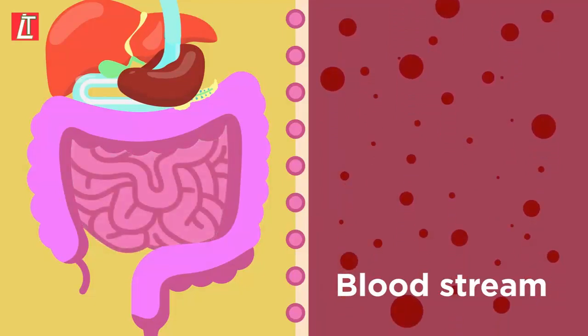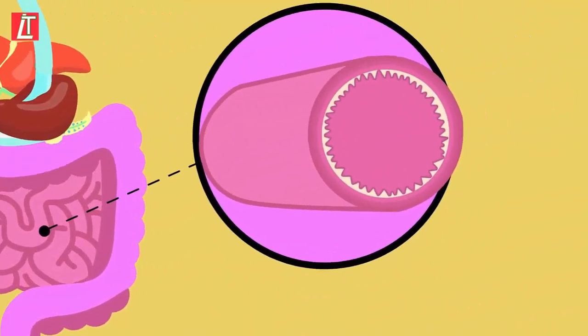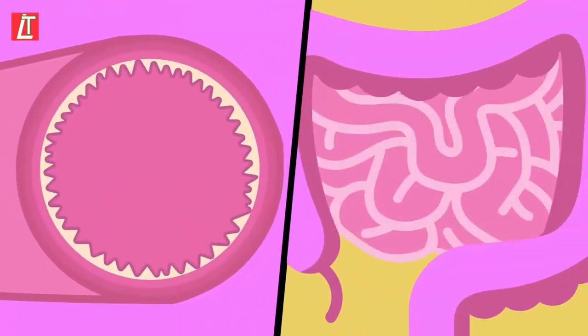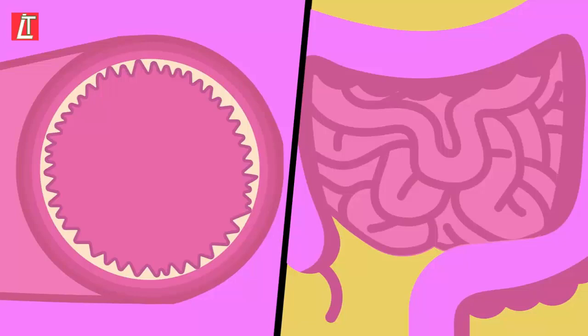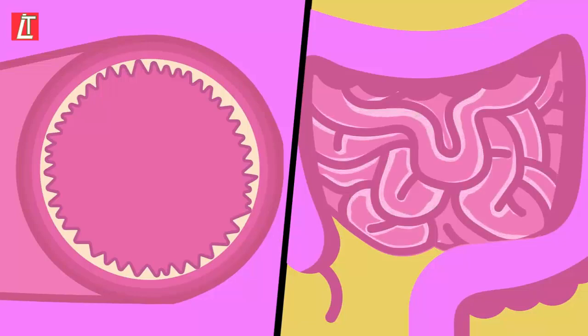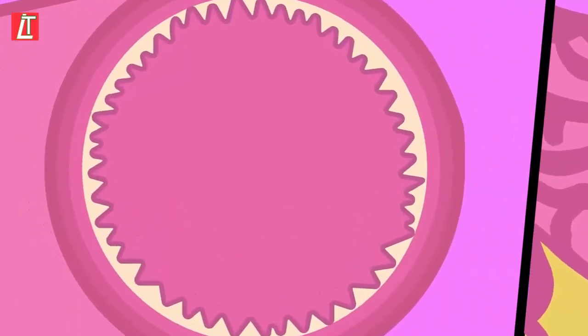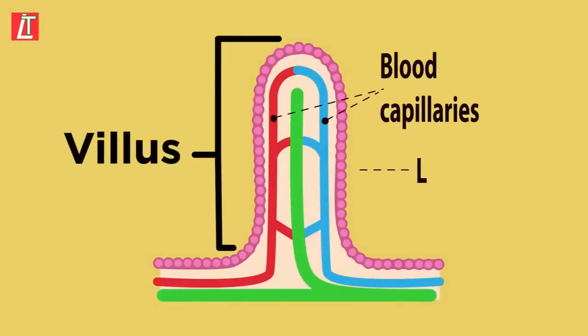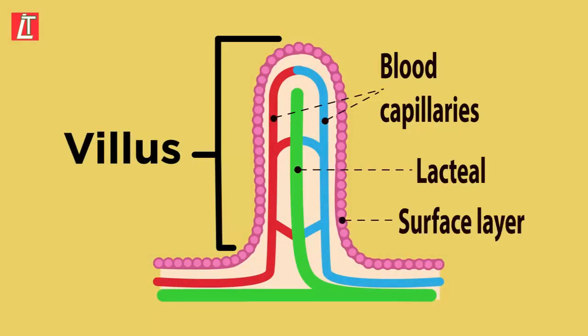The small intestine is made up of lots of tiny finger-like projections called villi. The villi increase the surface area of the small intestine — the larger the surface area, the more absorption that can take place. Each villus has a tiny blood vessel called a capillary and another vessel called a lacteal.